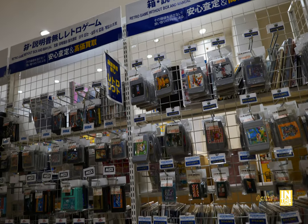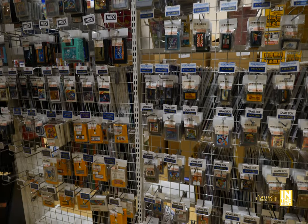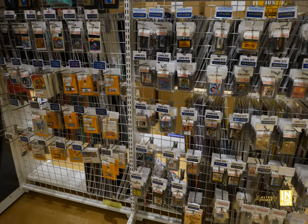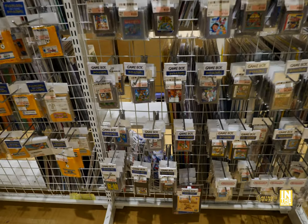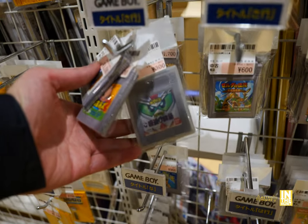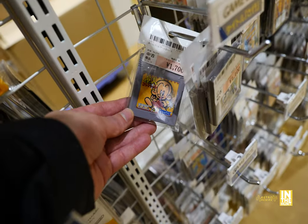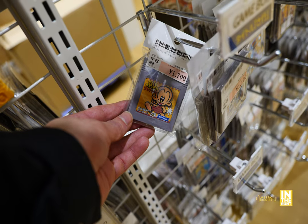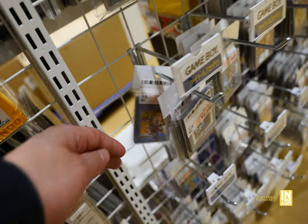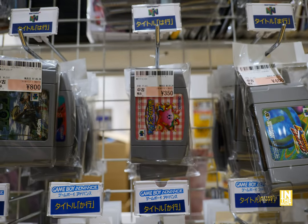Alright, what do we have? We have the loose carts — no manuals, no nothing. Just either a loose HuCard, disc system game, or cartridge. This is where the time goes, just kind of browsing through all the little peg hooks. We have Bonk's Adventure for 1,700 yen, and that's a little bit on the pricier side for Game Boy games, especially for a loose cart.